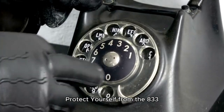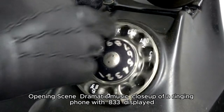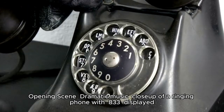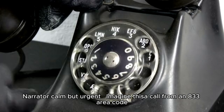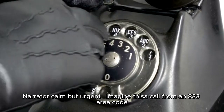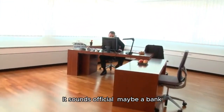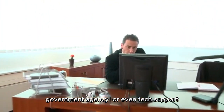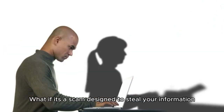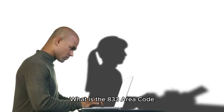Imagine this: a call from an 833 area code. It sounds official — maybe a bank, government agency, or even tech support. But what if it's not? What if it's a scam designed to steal your information?